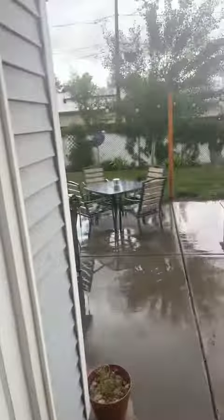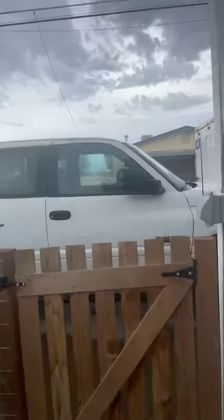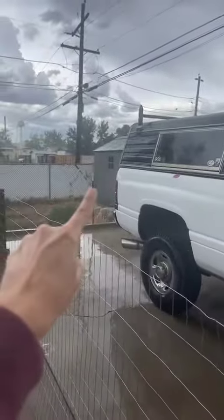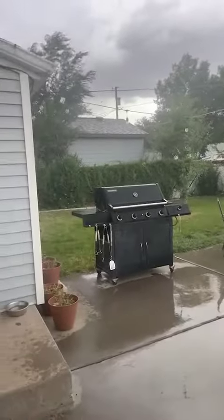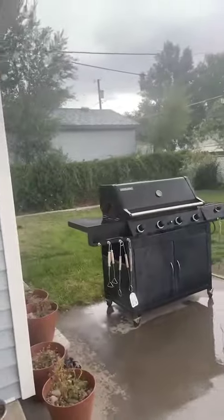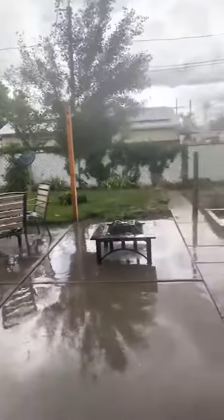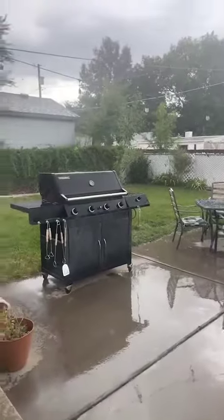Now all appliances do stay, including this washer and dryer. And my favorite part of this house is the backyard — again, it's a little bit rainy. This shed does not stay; the tenants are taking that with them. But super cute little back patio back here, and a little bit of storage here in the backyard as well. City water for watering the yard and all utilities. Yard care is tenant responsibility.